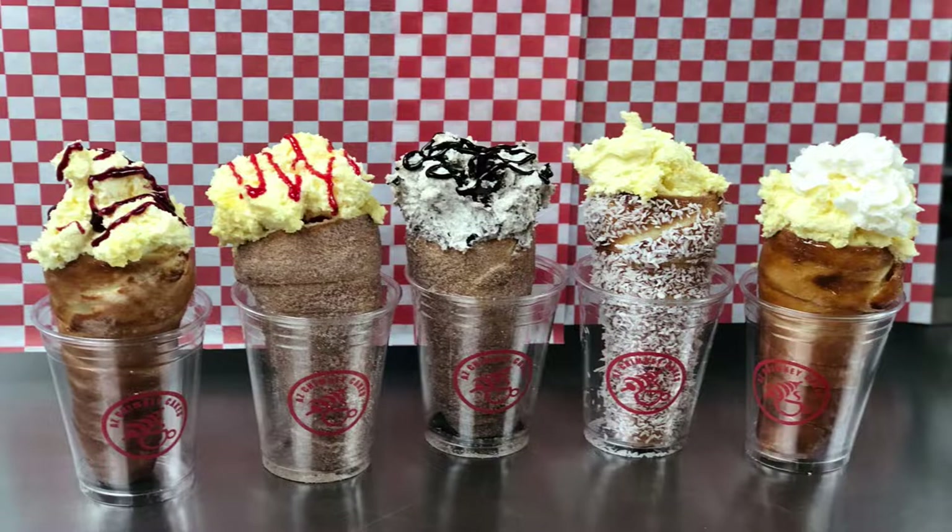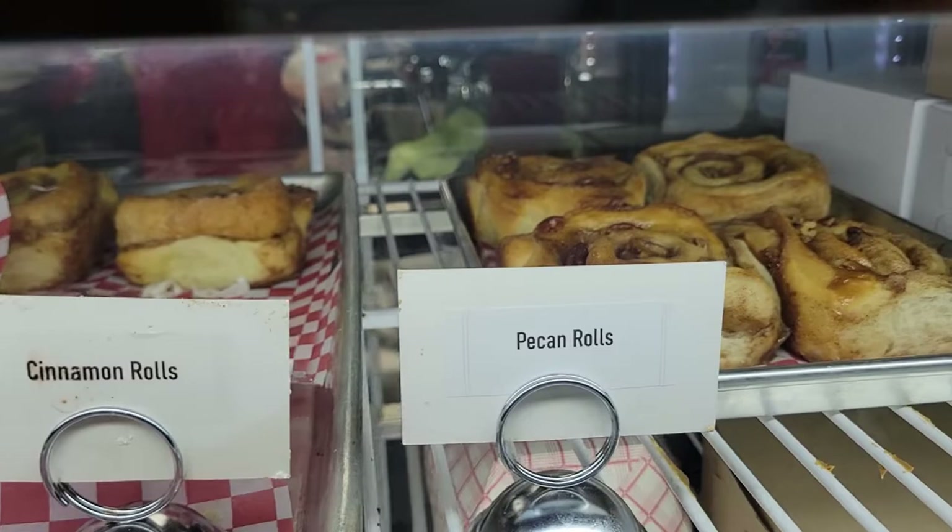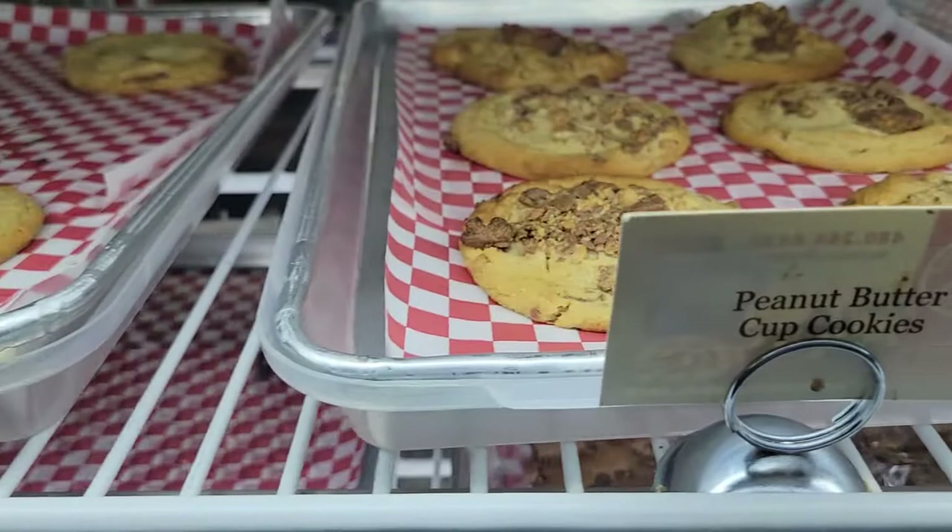In addition to the wonderful chimney cones, they also have a full coffee bar, as well as many baked goods like cinnamon rolls, brownies, Nutella rolls, and all kinds of cookies.